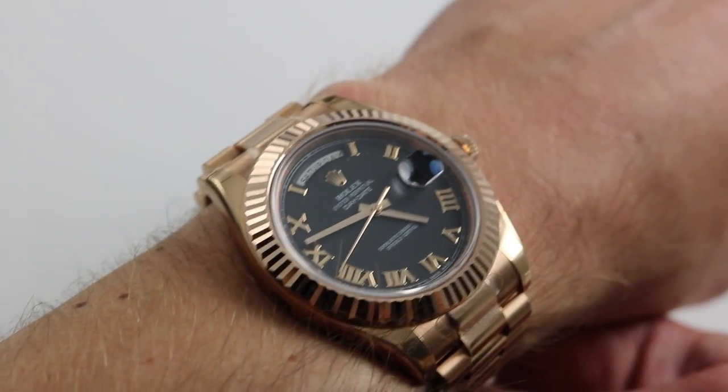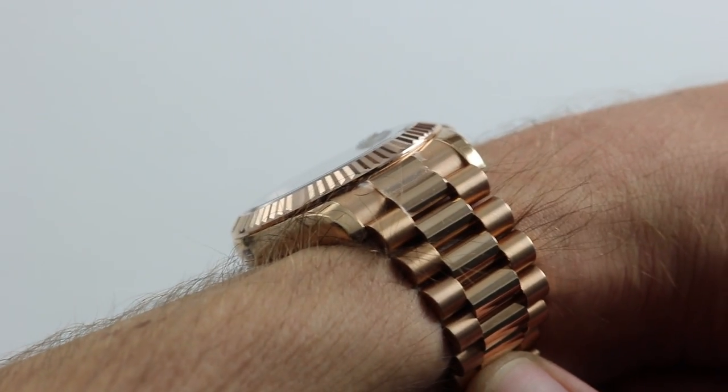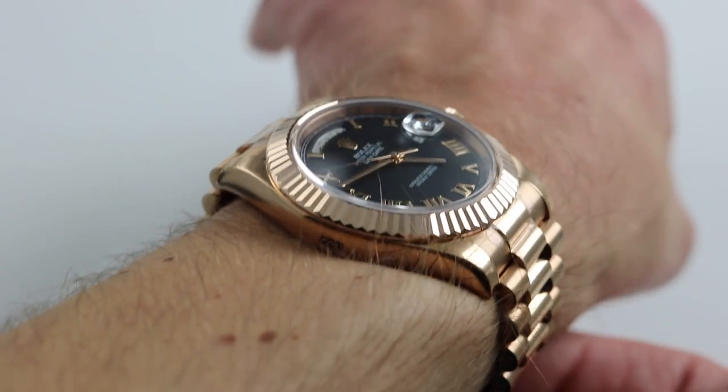You can also click on the card in the upper right-hand corner of the screen at any time during this video to see our full listing for this watch with accessories included, additional high-resolution images, and naturally complete pricing details.